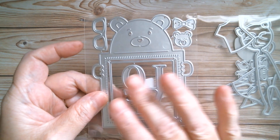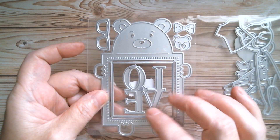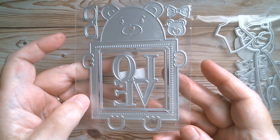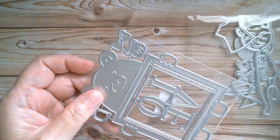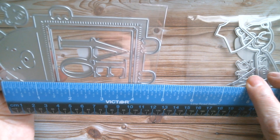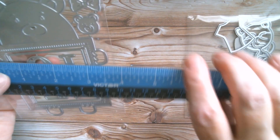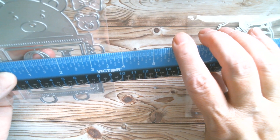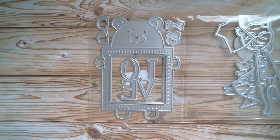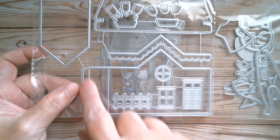Next up we have a huge huggy bear holding a frame - you can have a photo in there, stamp an image, or just have the word 'love' as shown. You've got a tiny little bear, a bow, and a pair of glasses. It is large - four and three quarters inches tall, and at its widest point, the hands, it's three and a half inches.